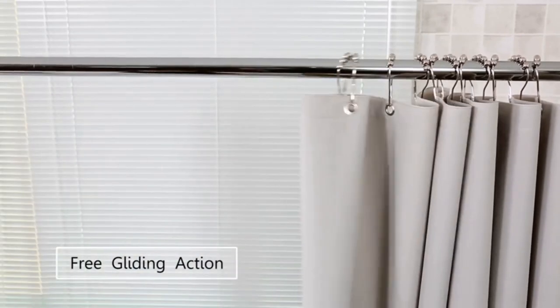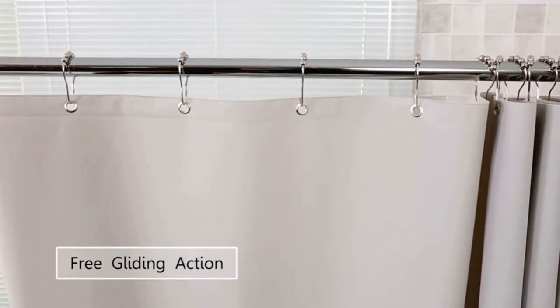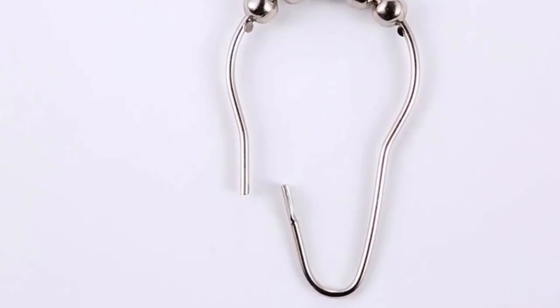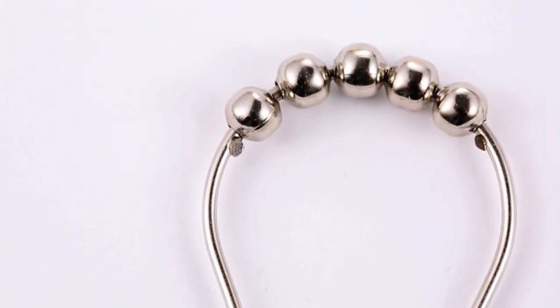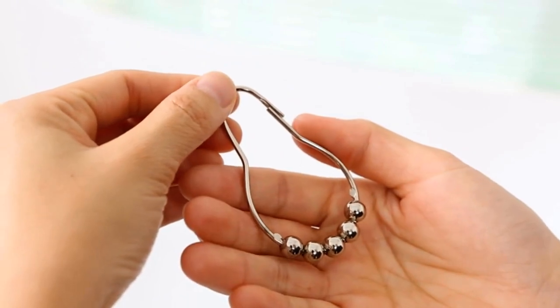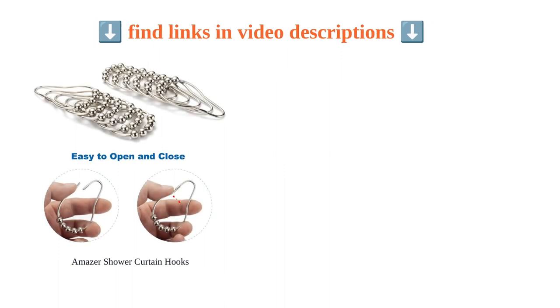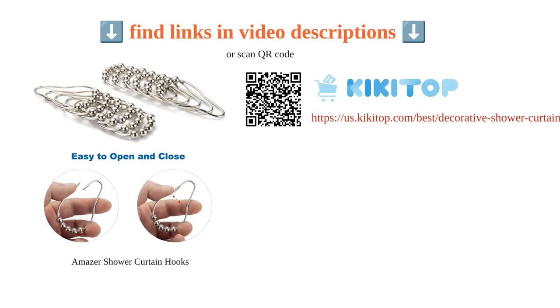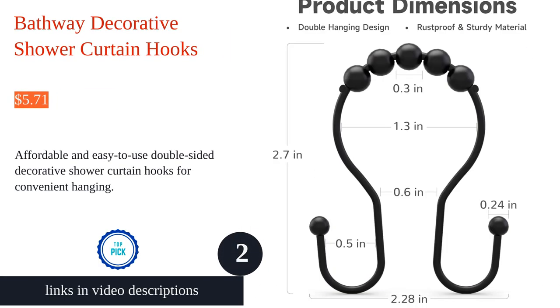Installation is a breeze as they are easy to install. The hook slides smoothly along the shower curtain rod, preventing any tangles. They are also versatile and can be used for regular curtains with ready holes. While some customers have experienced rusting over time, the majority praise the hooks for their smooth sliding, secure closure, and rust-proof qualities. With a set of 12, the Amazer shower curtain hooks are a fantastic addition to any bathroom.